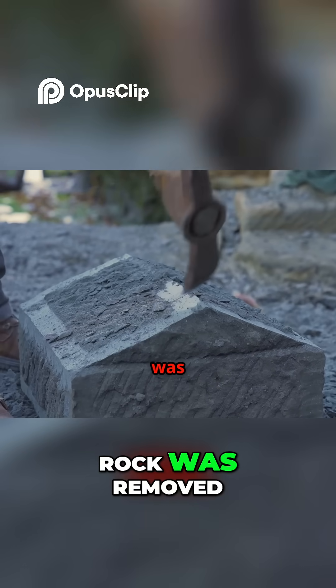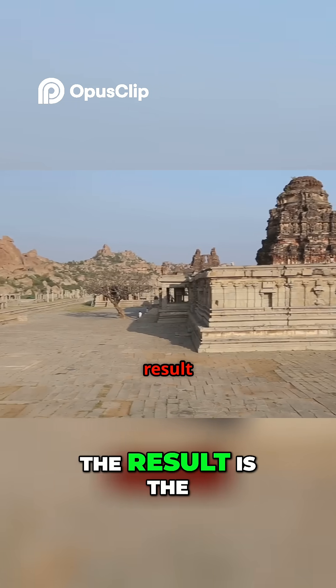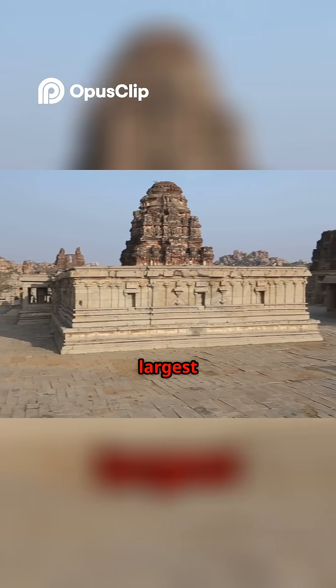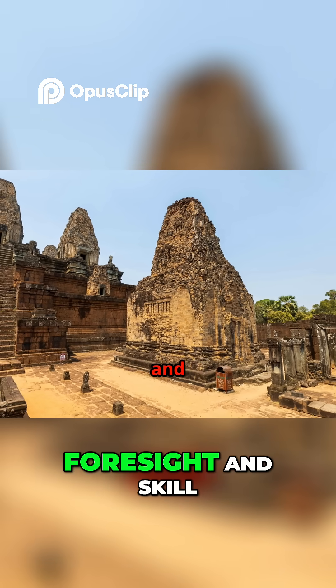Once a piece of rock was removed, it was gone forever. The result is the world's largest monolithic structure — a testament to incredible foresight and skill.